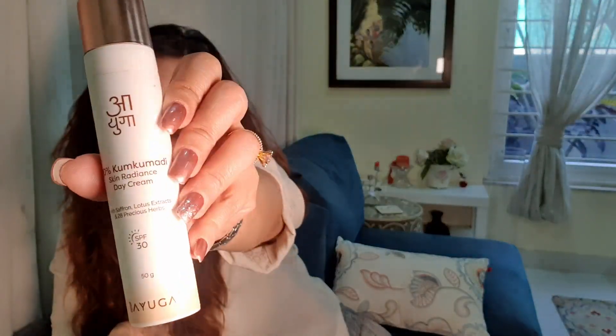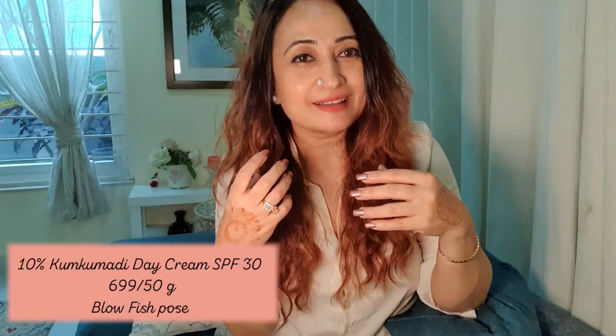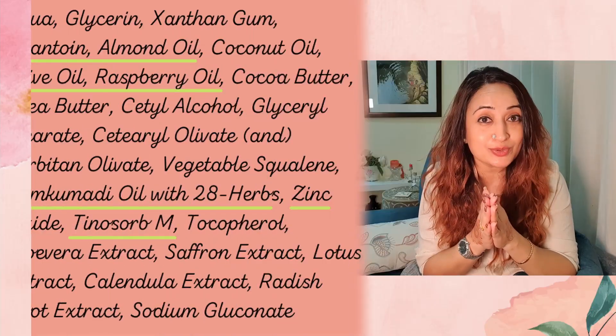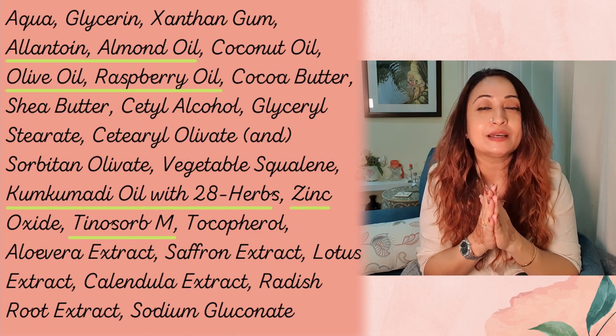After the serums, you go in with the 10% kumkumadi day cream. This cream is very non-sticky with a beautiful light blush shade — it goes on super beautifully, doesn't pill, and gets absorbed almost immediately, leaving your skin hydrated with a dewy and glowy finish. The glow comes from the kumkumadi extract as well as allantoin for soothing, almond oil for nourishment — an oil known even in ancient Ayurveda as one your skin really loves.